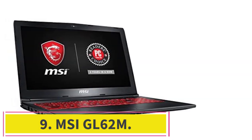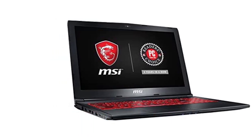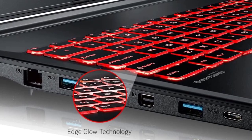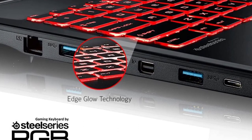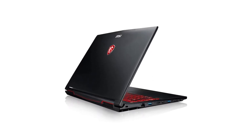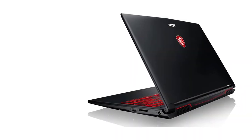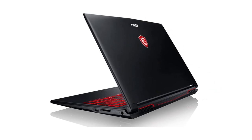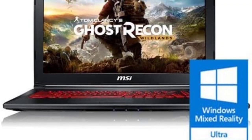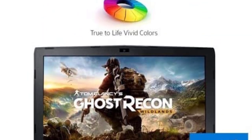Number 9: MSI GL62M. The MSI GL62M 7REX-1896US is a super-fast Sims 4 laptop that meets all the minimum requirements for playing Sims 4, which prevents the game from crashing. In terms of performance, the processor is a quad-core i7-7700HQ with a dedicated high-performance video card for gaming and graphics, along with a robust cooling system to handle the heat of powerful components.